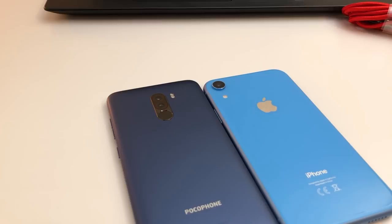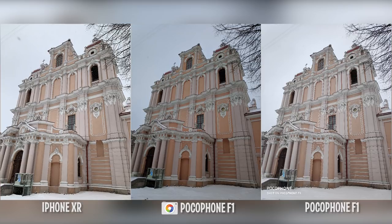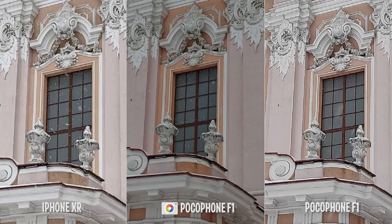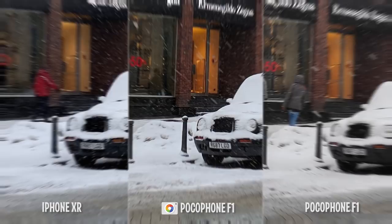Let's start with daylight, and here you will not see a difference. The stock camera application, Google Camera, and iPhone XR are showing almost the same results. Details on photos are similar, and in my own opinion I like mostly the photo taken from the stock Pocophone camera. These daylight photos do not differ too much — they are actually the same on both the iPhone and the Pocophone; only the colors differ.